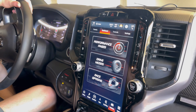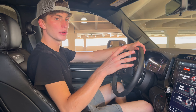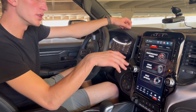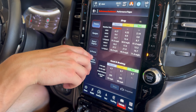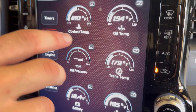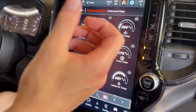I know there are some gadgets you can get to play videos from your phone onto this screen, but I'm not sure I'm going to do that because it feels a little dangerous. I love seeing all these pages though. If you go to the performance pages you can check your timers, your zero-to-60, acceleration, braking, and gauges — so you're going to be able to see your coolant temp, your oil temp, oil pressure, and trans temp.